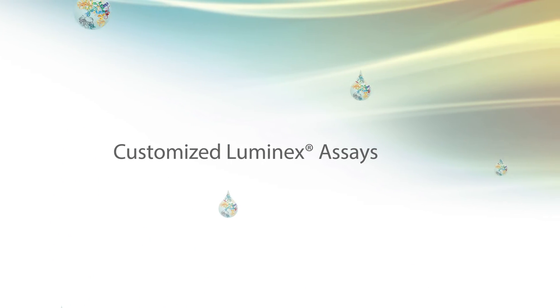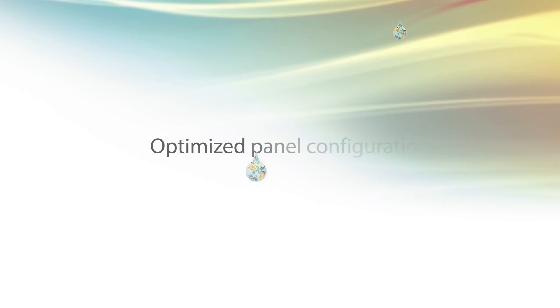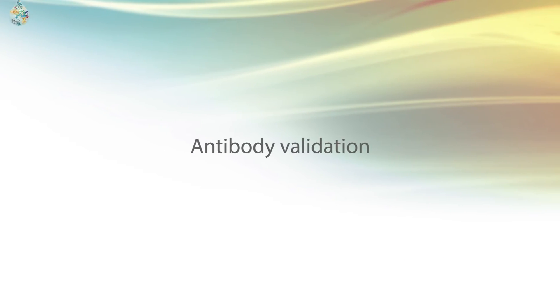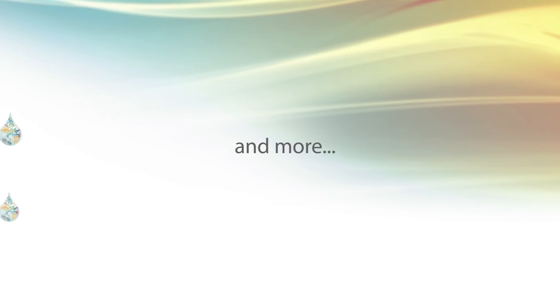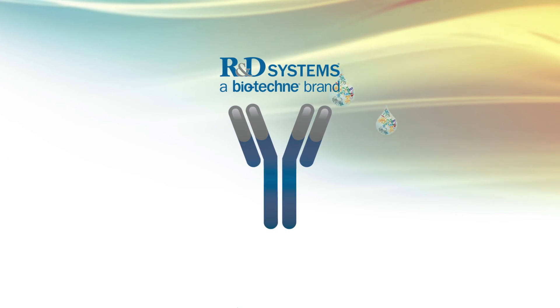Accelerate your biomarker discovery, validation, and detection with our unique analyte development, optimized panel configurations, sample type validation, evaluation of externally sourced antibodies, and more. When it comes to your custom assay, we make it for you just the way you want it.